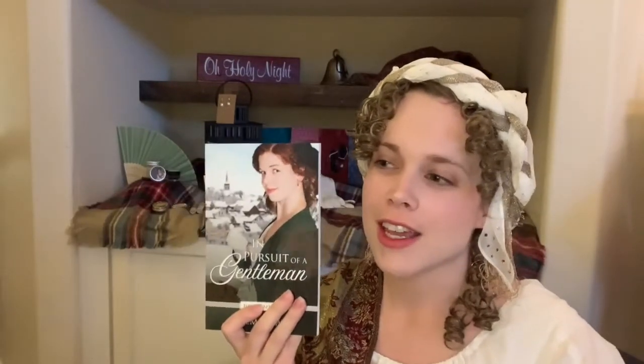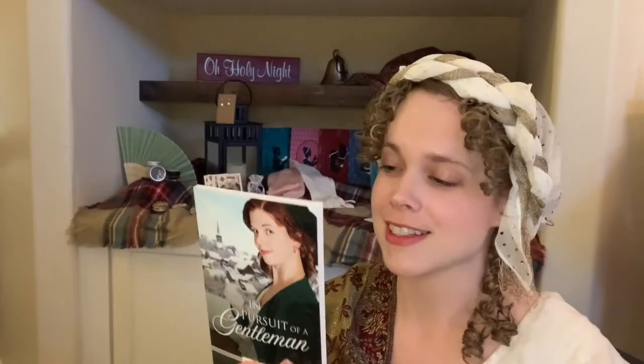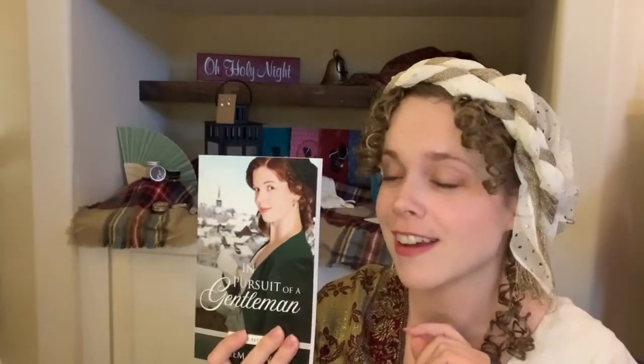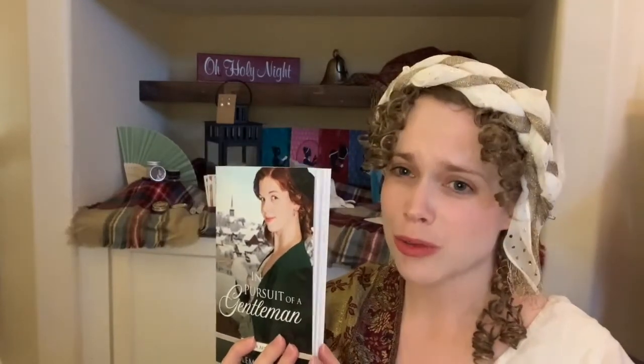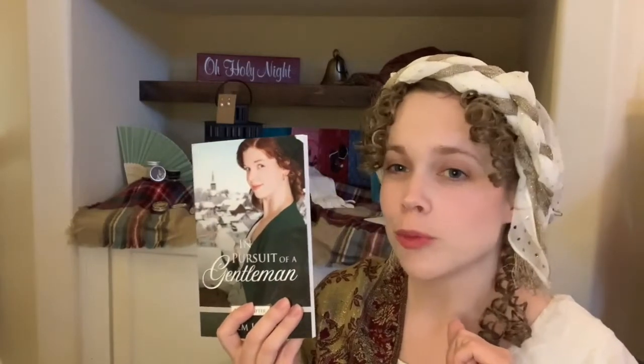Last, I have two books to share. One of them is my Christmas novella — a retelling of the Gingerbread Man set in the Regency era. I had so much fun writing this and pulling in little details from the original story. It fits fantastically in a stocking and it's a really short read, perfect for after you open presents and have your big Christmas breakfast and you're ready to snuggle up with a good book by the fire.